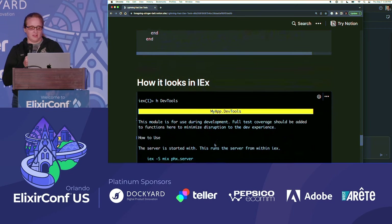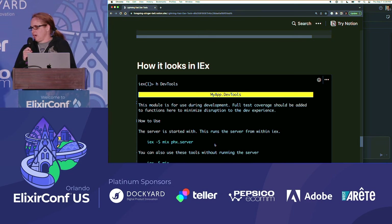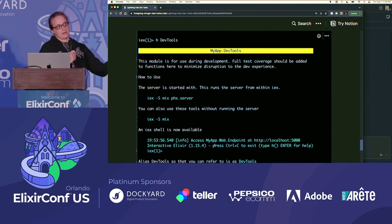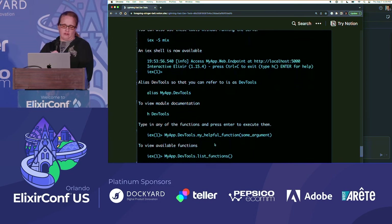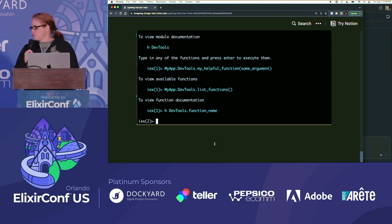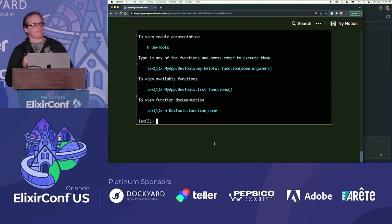If you open this up in IEX, because the documentation has been added, you get all the module doc when you run h DevTools. That helps front-end developers who haven't been with Elixir figure out how to use this stuff, and you can just run the functions from there. If anyone's looking for ways to support other developers and make sure they have the tools available to reset environments or data, this is a great option — fast and shippable because Oban was already in prod. Thanks.